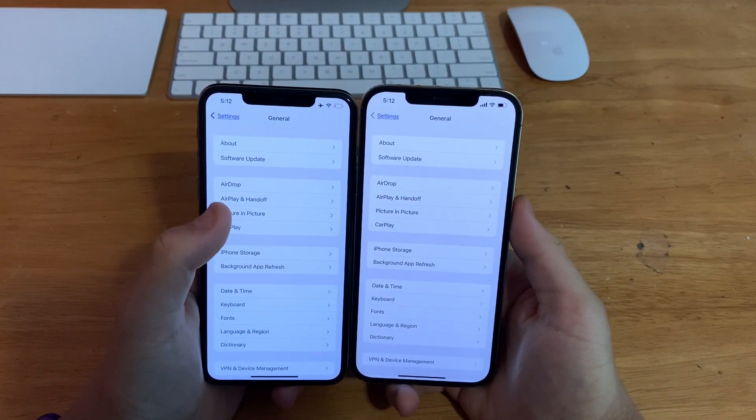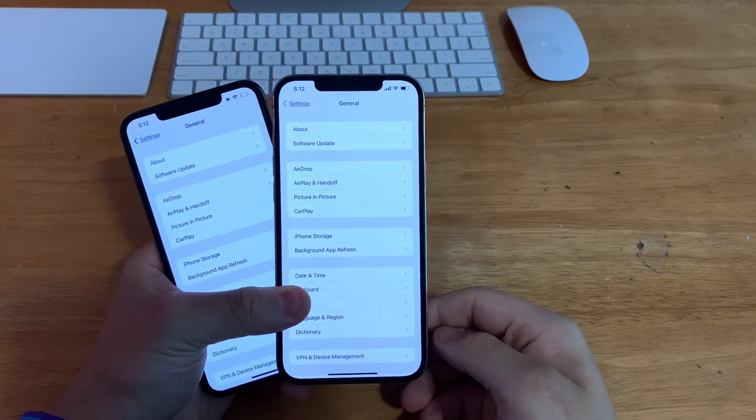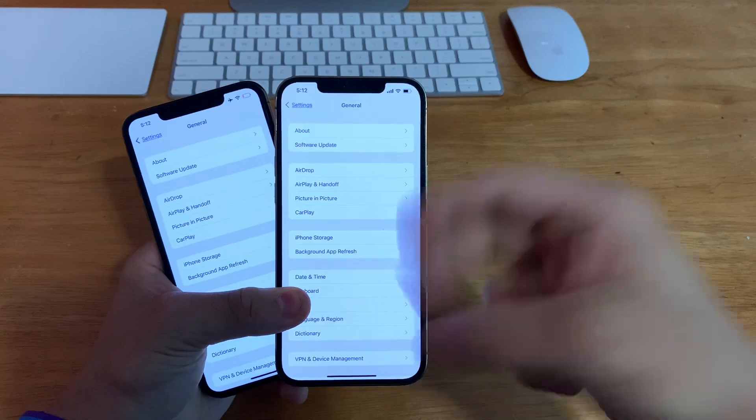That is all the changes I found in iOS 15 beta 2. That's pretty much it for this video — if you liked the video, give it a thumbs up. Peace out.